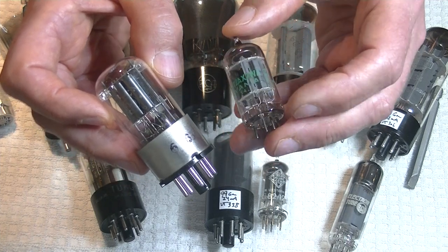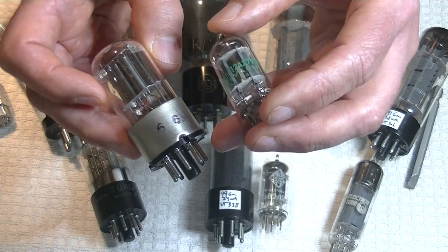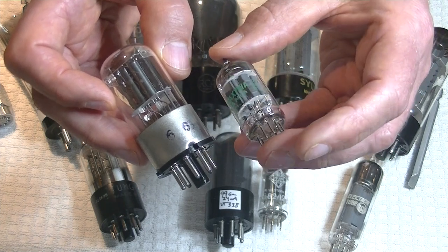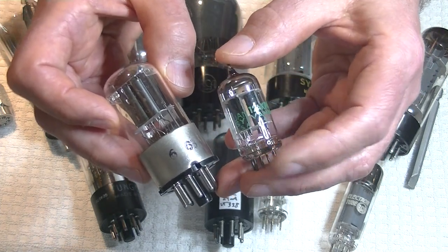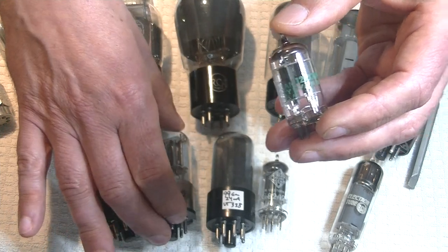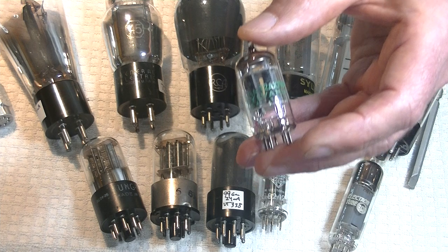The 12AX7 has a 9-pin miniature base. This is a really nice vintage Sylvania from the end of the tube era — I believe these all date from the early 80s, as there were no Sylvania tubes from the late 80s.